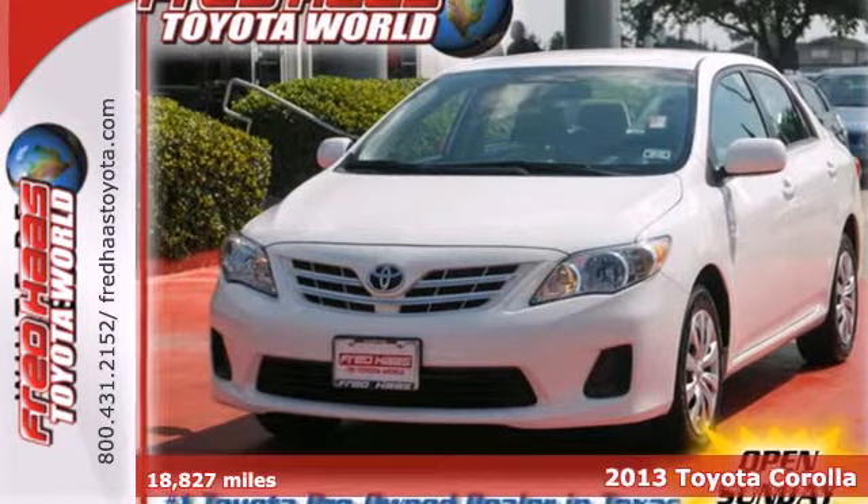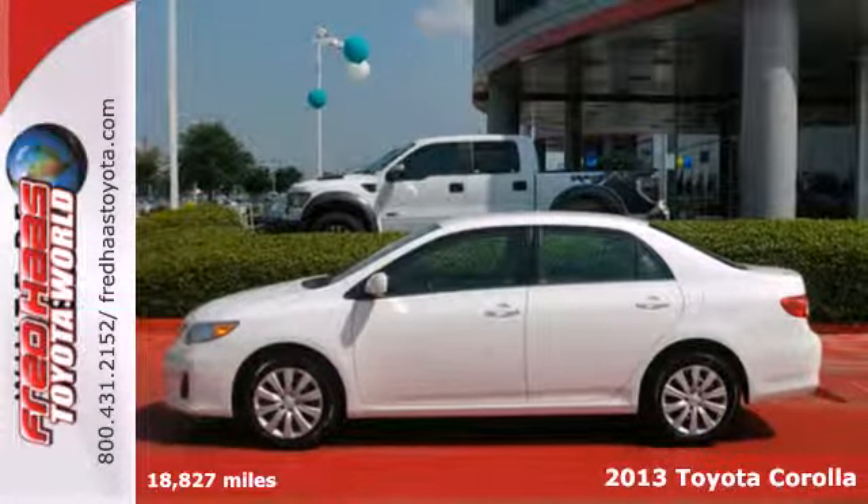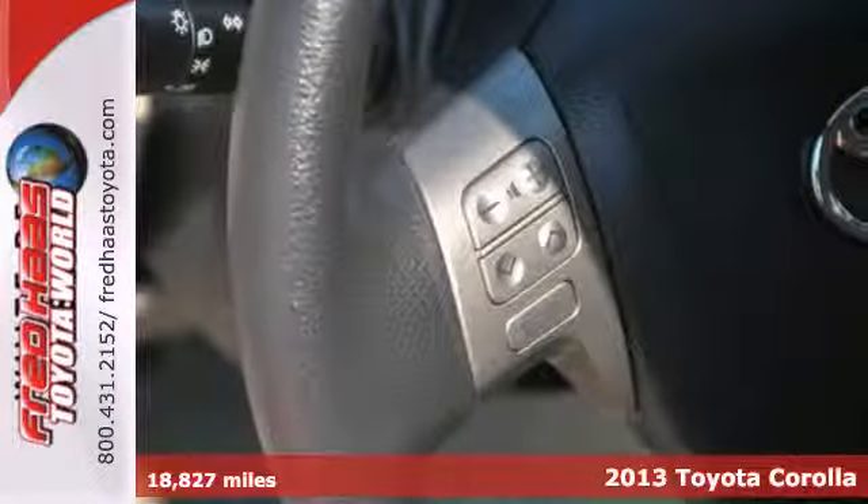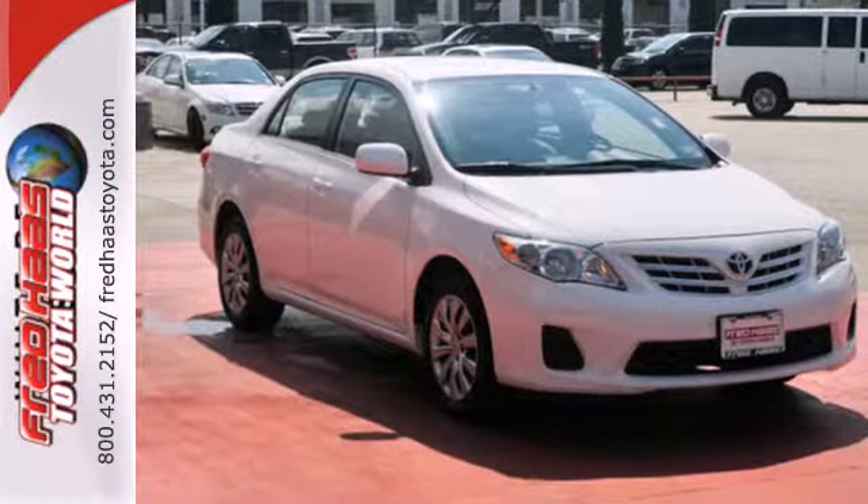Here's a 2013 Toyota Corolla. There's a reason you see so many Corollas on the road — it gets you where you need to go time and time again, and does so without draining your bank account.